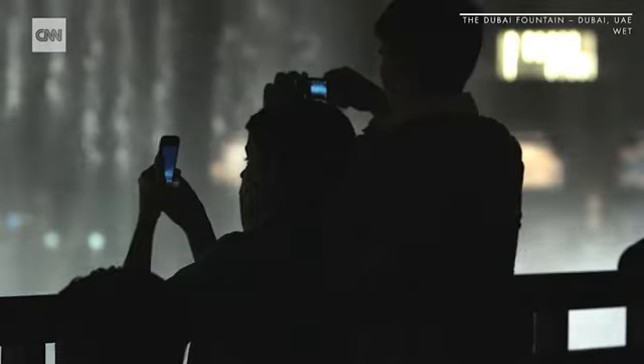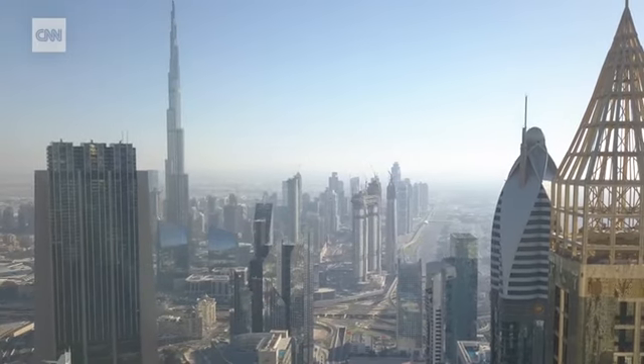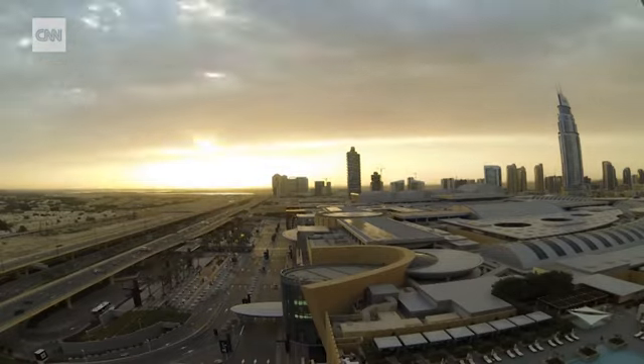It's a must-see destination here in Dubai. It was the brainchild of Emaar Properties, who developed downtown Dubai.